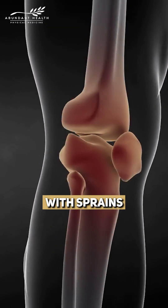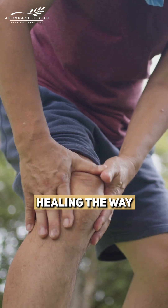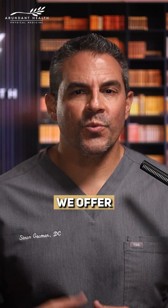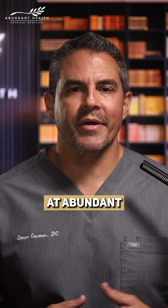My right knee has been flaring up with sprains, strains, just not healing the way it used to. So instead of just toughing it out, I'm using the same regenerative treatments we offer our patients right here at Abundant Health.